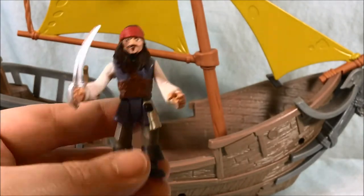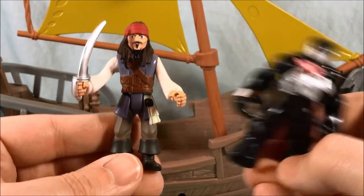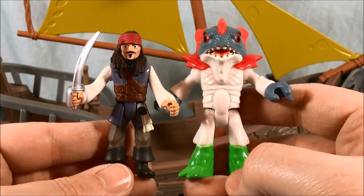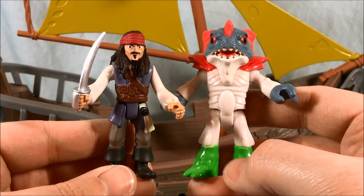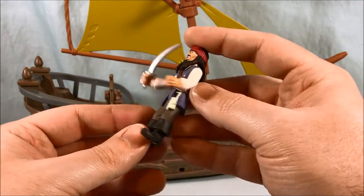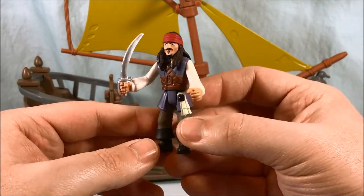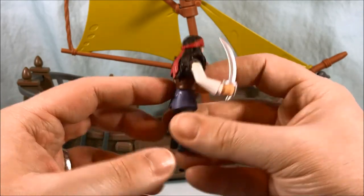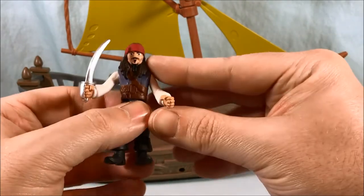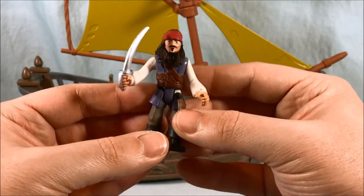It pretty much has all the same articulation as an Imaginext figure, with the exception of one arm and the head not moving. Here is a size comparison with a PlaySchool figure — basically about the same height. And then here is an Imaginext figure, which is just slightly taller, maybe half an inch. I definitely think they will fit in scale with most of your Imaginext things and should be able to fit in with playsets and vehicles for the most part.